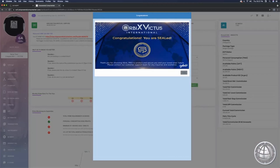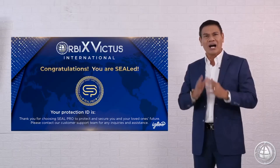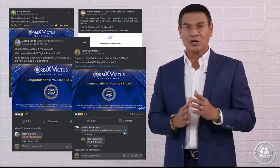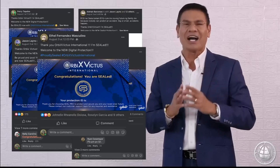You are now officially sealed. Maaaring bumalik sa iyong DTC upang screenshot at makuha ang iyong congratulatory sealed digital banner. I-post at i-share ito sa iyong community at mga kaibigan through your social media accounts.